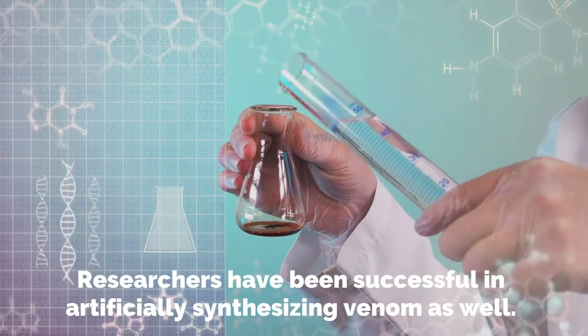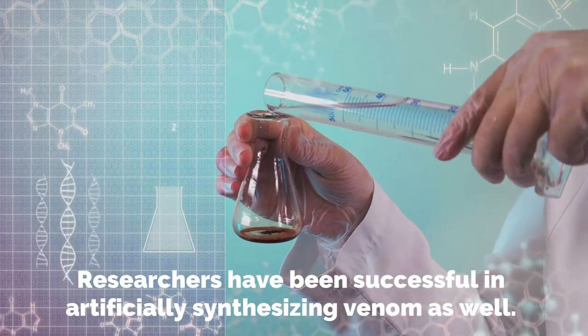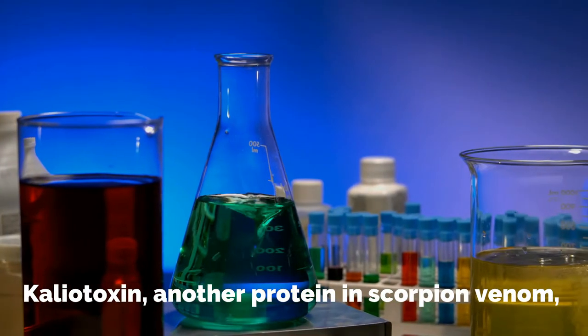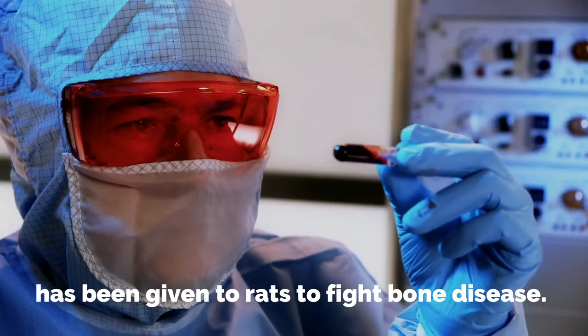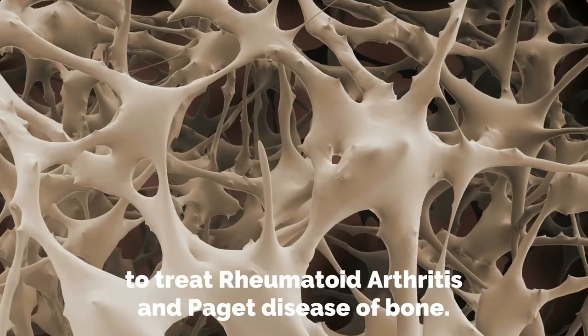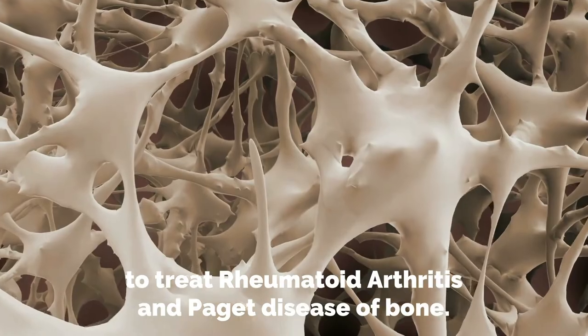Researchers have also been successful in artificially synthesizing venom. Kaleotoxin, another protein in scorpion venom, has been given to rats to fight bone disease. Scientists hope it could work in humans, too, to treat rheumatoid arthritis and Paget disease of the bone.